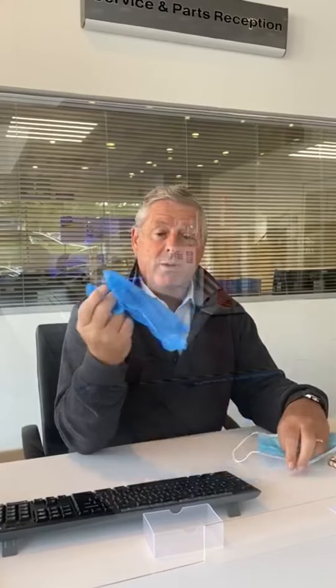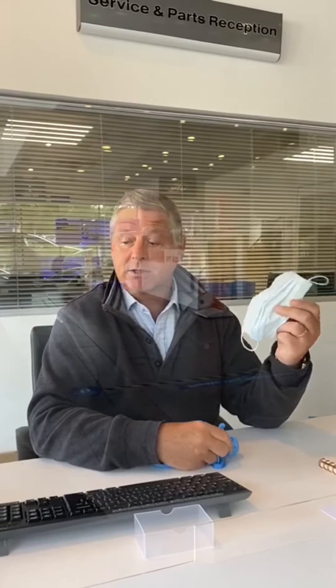All of our service receptionists will be wearing protective gloves and face masks. We're also operating a cashless system throughout this period, so we won't take any cash — we'll ask you to bring your debit or credit card.